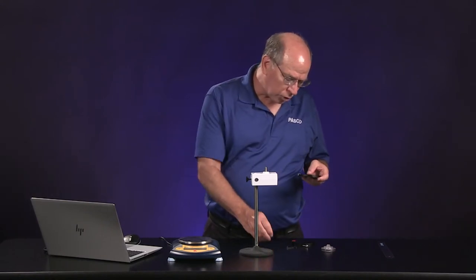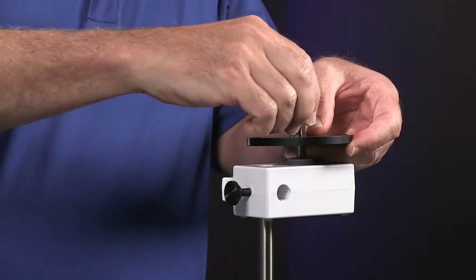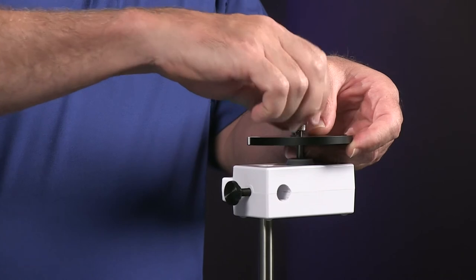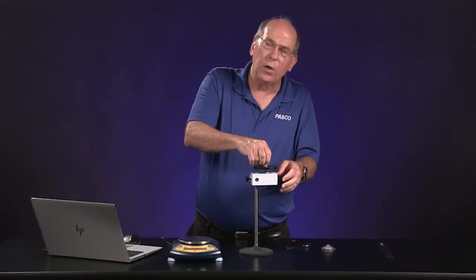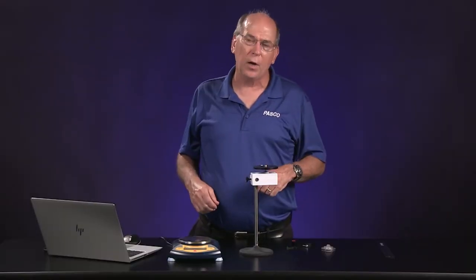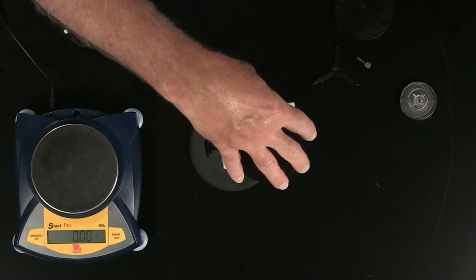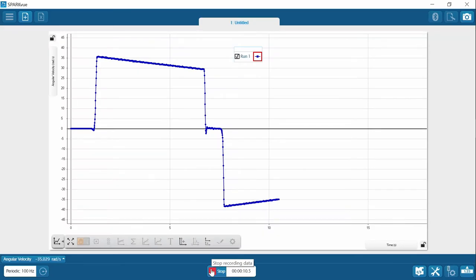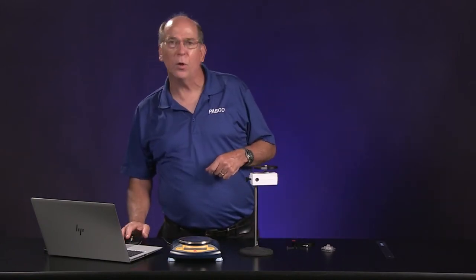Let's attach the disc to the rotary motion sensor and make our first prediction. To attach it, I use the short screw, holding my finger on the axle so it doesn't spin, and tighten the screw so it doesn't slip. Just to give you an idea of what the data looks like, this is our angular velocity time graph. If I hit start and give it a spin, it measures the angular speed in radians per second. Spinning it clockwise gives a negative value, so I'm going to try and spin it counterclockwise so everything's positive in the lab.